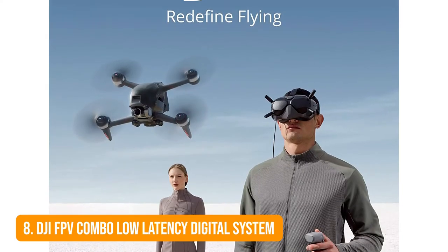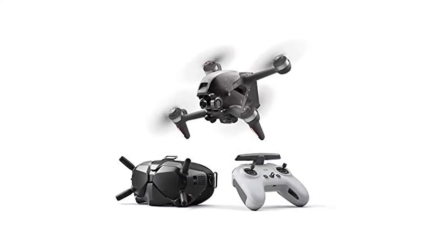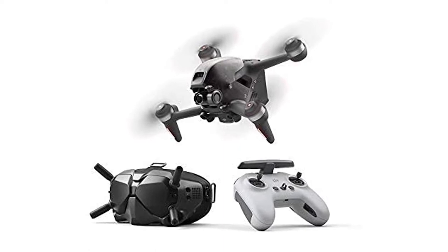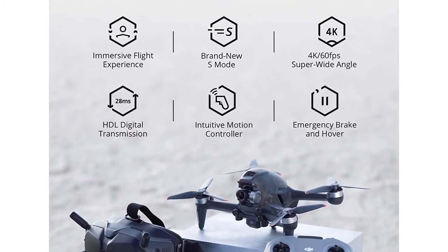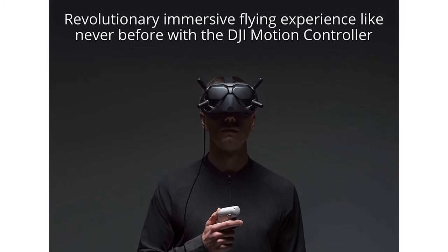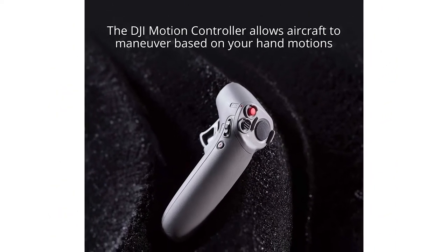Number 8: DJI FPV Combo Low Latency Digital System. The DJI FPV Combo is another of the coolest gadgets for 2022. With its goggles, HD low-latency image transmission, and flight control, this is one high-tech drone — you feel like you're flying. Specifically geared towards the drone racing industry, this FPV Combo system delivers low-latency rates along with incredible resolution.